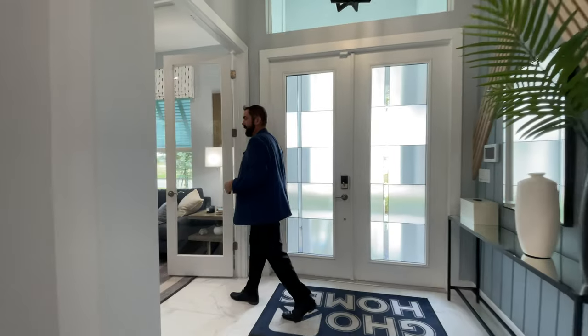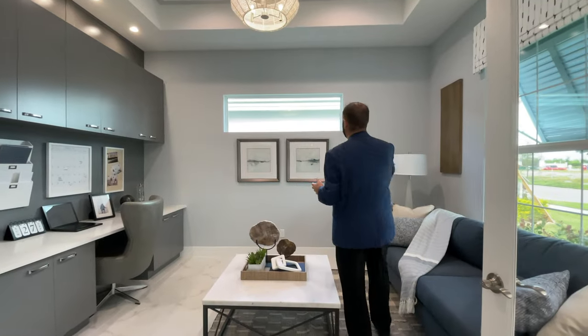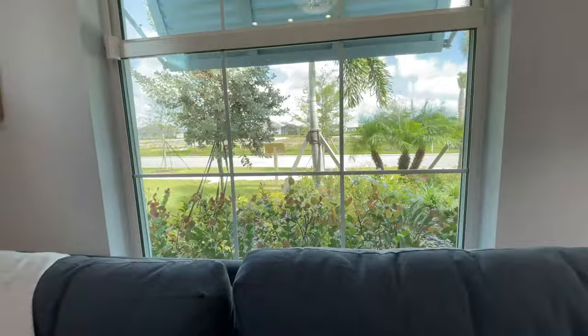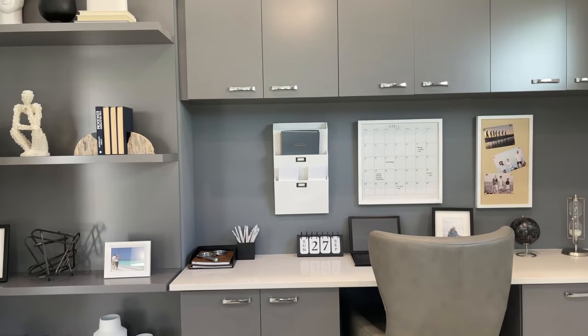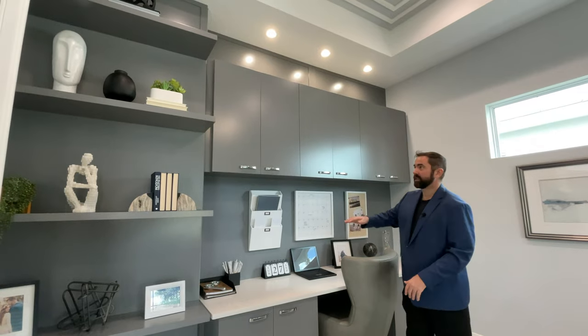Over to the right is an office with a couple of French doors. It has a window for natural light looking out on the tropical landscaping, nice light-gray walls that go really well with the dark gray built-in cabinets, countertops, and built-in shelves on the side for books. It's a nice hangout area — you could put a couch in here, watch a little TV, and do some work.